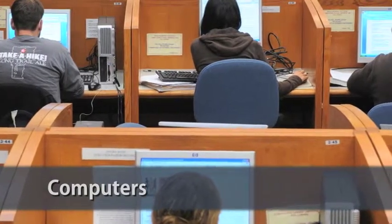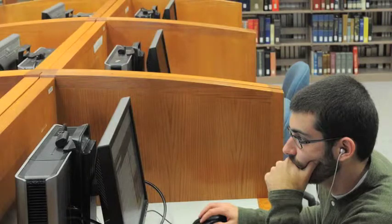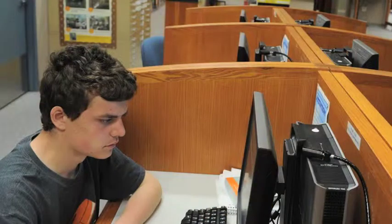Student computers are located on the first, second, and third floors. Use the computers to access consoles to find books and library materials, to search our databases for articles to support research papers, to access Microsoft Office, the Internet, and a variety of other software applications.